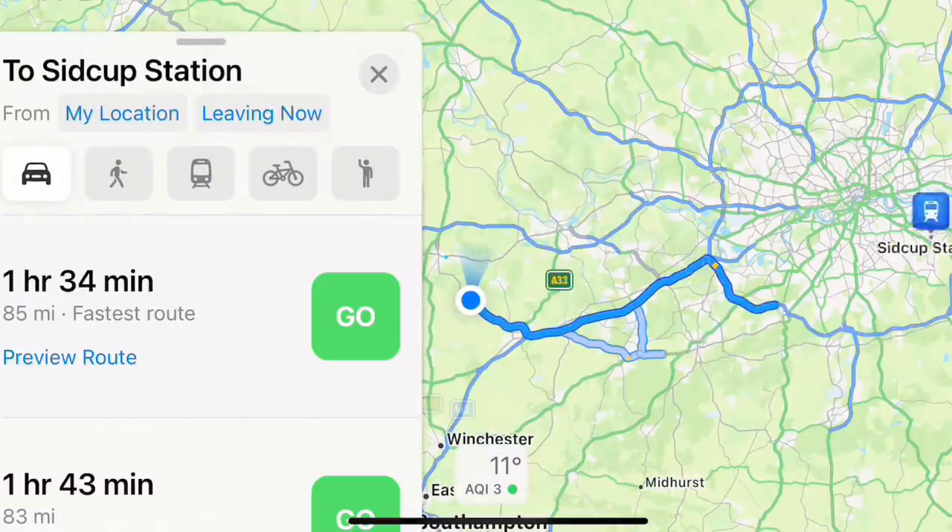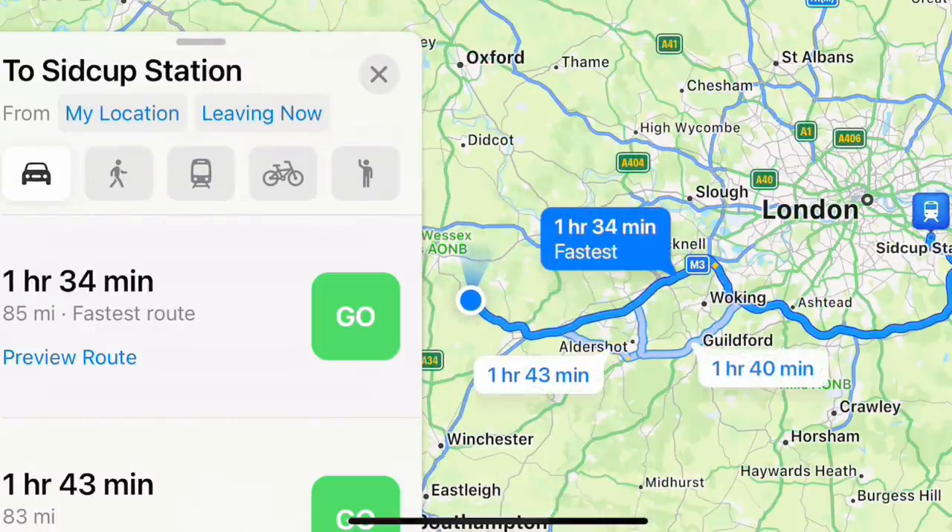Guys, how are you doing? Welcome back to a brand new video — what a video I have for you today. I went on a three and a half hour round trip last night to the other side of London to pick up these golf clubs that I have in my bag just behind me. Before I show you them in the flesh in the daylight, I hope the camera picks them up as well as what they are in person. But I'll show you the listing.